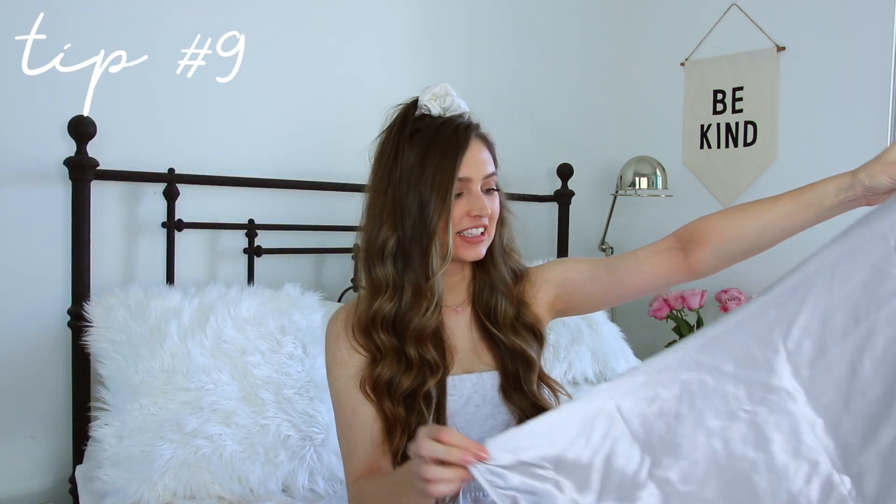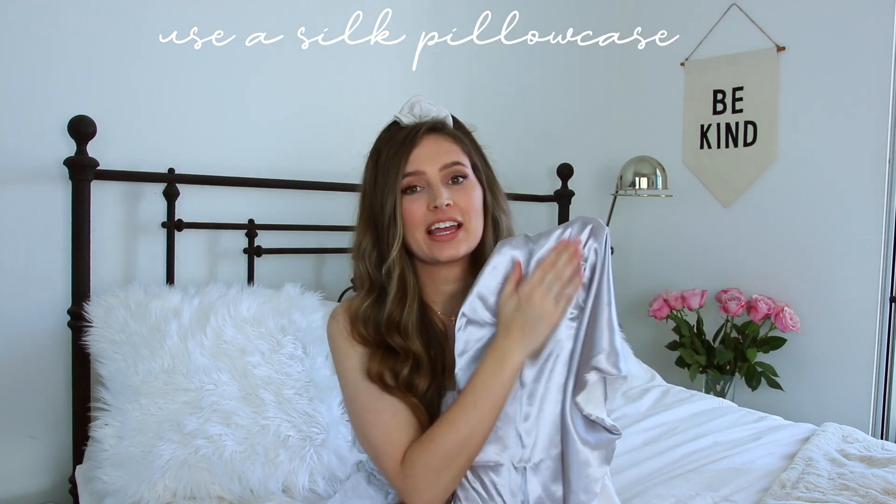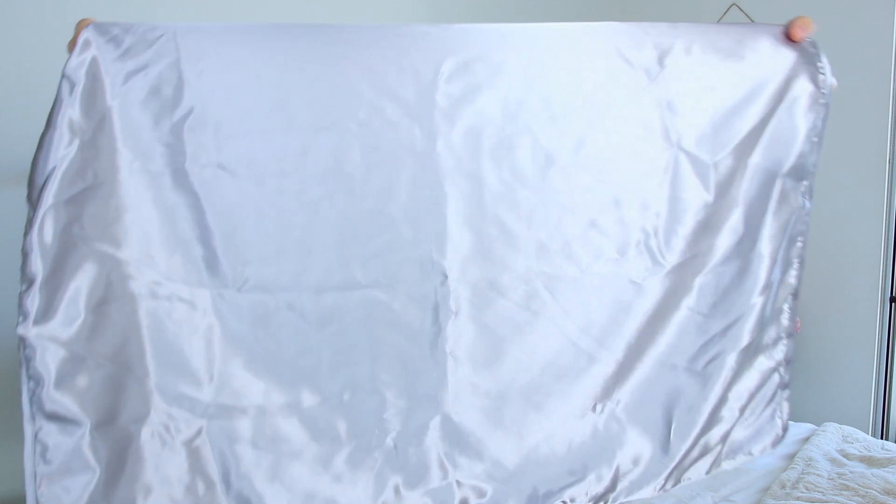My next tip is a little fancy: get a silk pillowcase. Not only does it feel really luxurious and comfortable, but it's actually a lot better for your hair and your skin. Because it's so soft and gentle, your hair slides on it rather than getting stuck when you're tossing and turning at night, which actually prevents breakage.